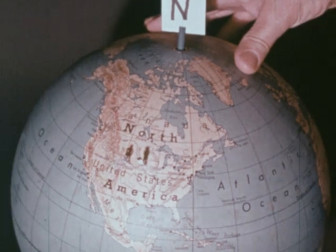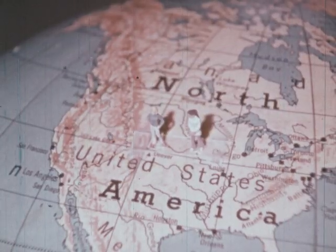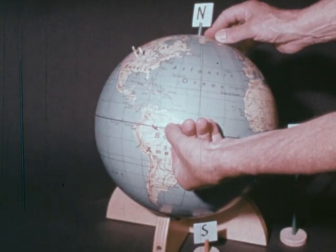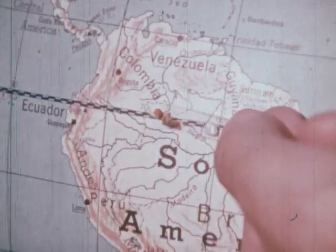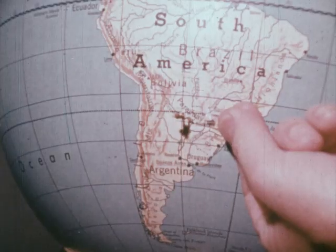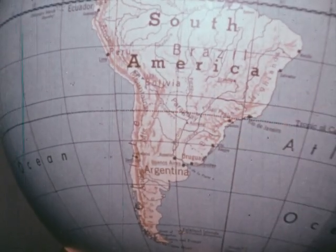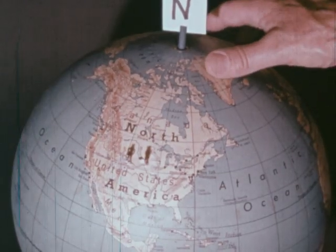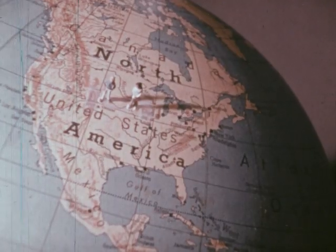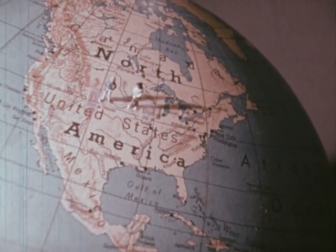At 12 noon, if you were standing here on this part of the earth, your shadow would point north. Someone who lives near the equator might not cast a shadow at all at noon, since the sun would be directly overhead. Or, for someone who lives south of the equator, the noon shadow would be pointing south. But for everyone, the sun would still appear to rise from the east. During the late afternoon, when the sun is in the western sky, your shadow would point in the opposite direction.